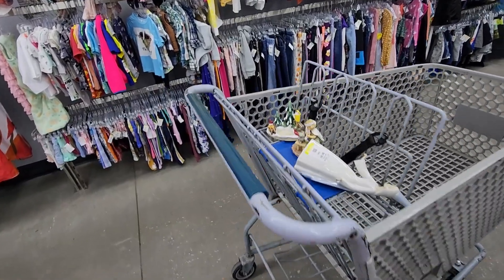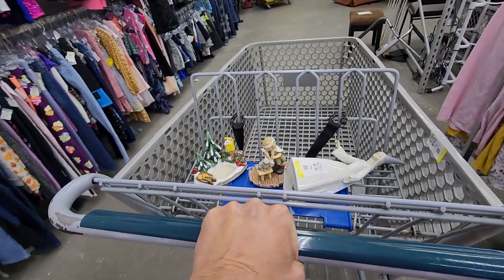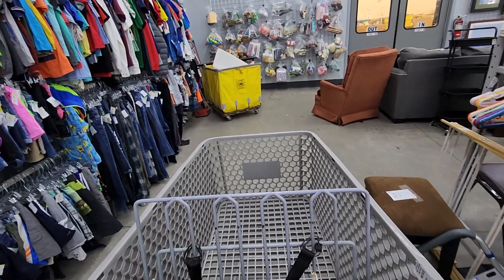I was pretty happy with what I found at this store, so I headed up to the cashier. But wait — there's more to this story, don't go anywhere.